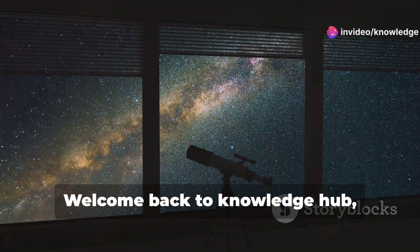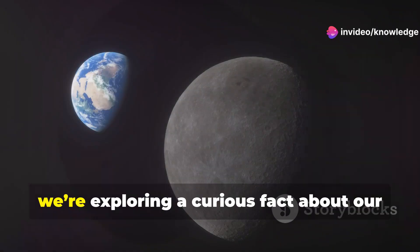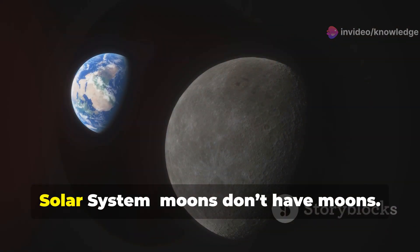Hey everyone! Welcome back to Knowledge Hub, where we unravel the mysteries of our universe. Today, we're exploring a curious fact about our solar system.